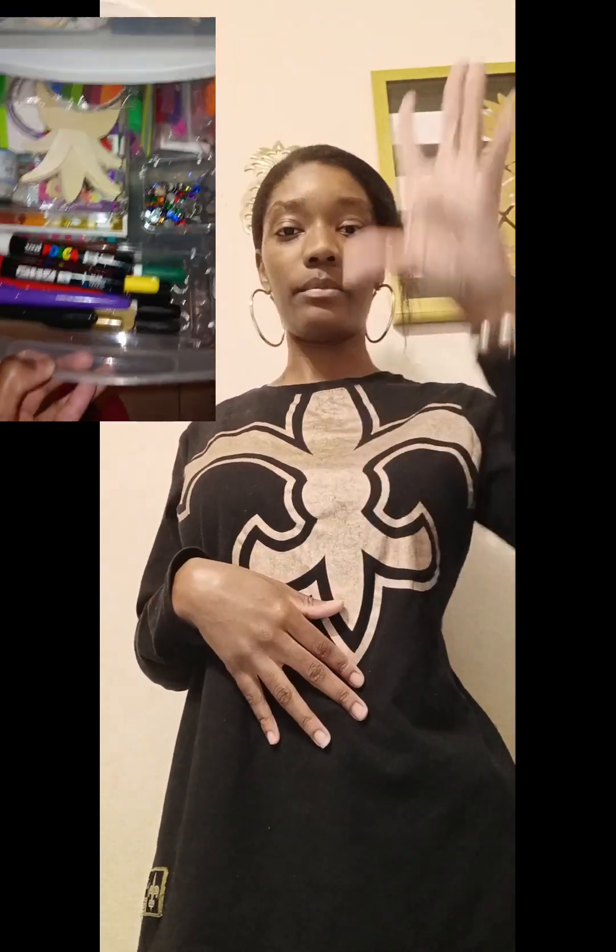I also bought some organizers from Amazon as well. They were like $12.99 to $15.99 on Amazon. I can't really show those because I already organized the stuff and it's in my drawers — I'll probably insert a video showing everything that I organized.